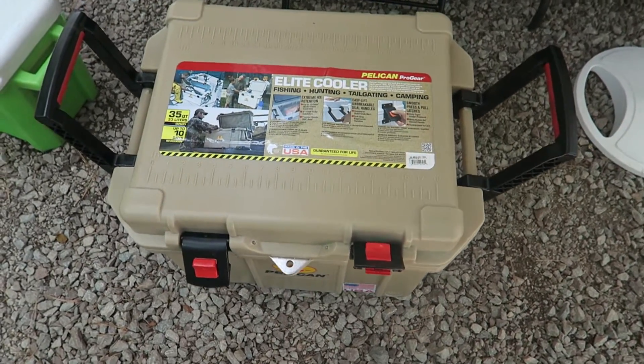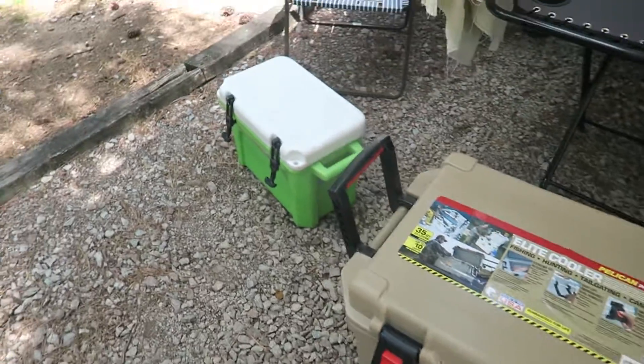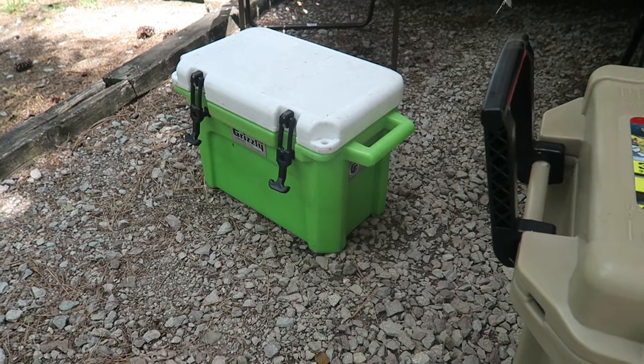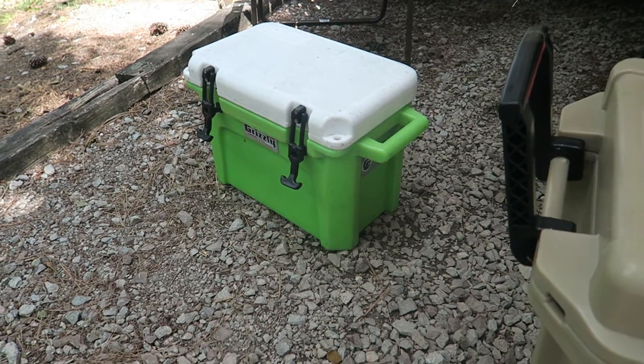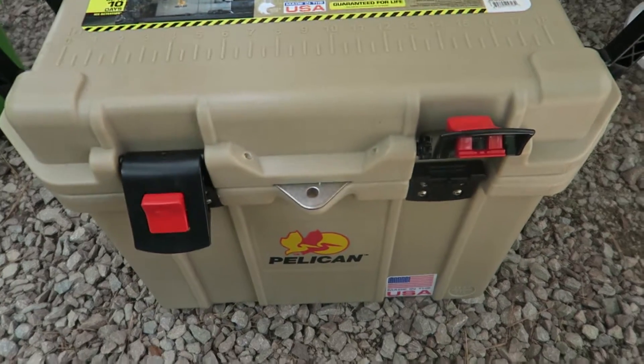I paid $167 and that was including shipping and taxes and everything off of walmart.com. You may not find that deal now, but it was after summer so I think they were just trying to sell them or put them on sale. So there's my little grizzly cooler I still got to finish up a video on — it's not really a camping cooler, it's more for just four wheelers and little picnics. But so far my parents are very pleased with this.